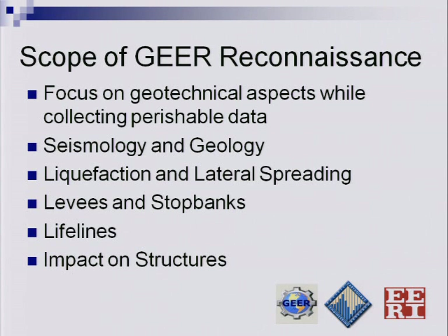What I'll cover today: I'll talk a little bit about the seismology of the earthquake, spend some time talking about liquefaction and lateral spreading, a little bit of time on the levees — or what they call in New Zealand stop banks — finish up on the lifelines. You'll hear about the impact on structures from other speakers this afternoon, namely Bill and Mary Camario.